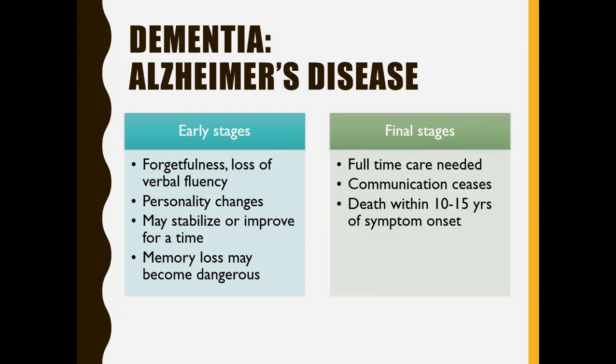In the final stages, there's typically a need for full-time care due to loss of basic skills — difficulty caring for oneself, feeding, toileting. They may stop talking altogether, which is a common factor in the last couple of years. From diagnosis to death is usually about 10 to 15 years on average. It's not a quick disease, and it's heartbreaking because the person may have stabilization or improvements, making you think the drugs are working. But right now we have no cure for Alzheimer's — it is a progressive disease.